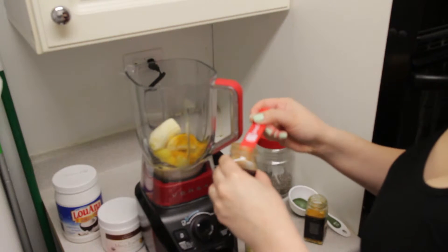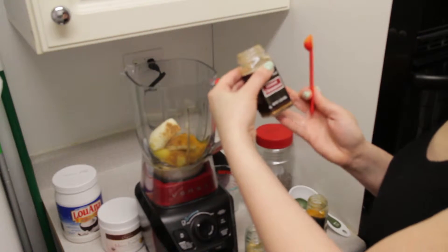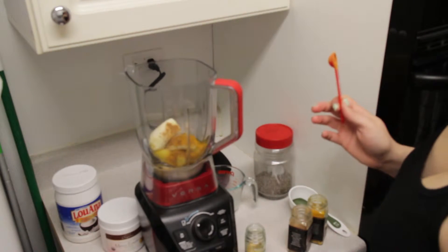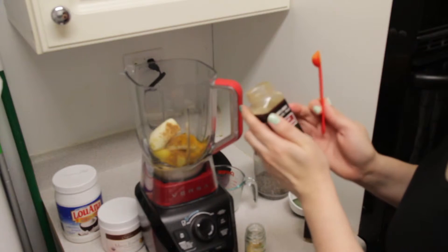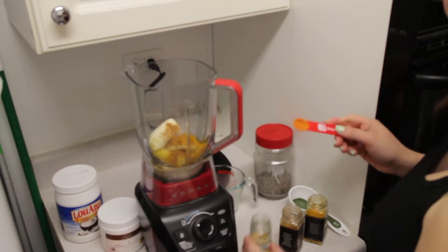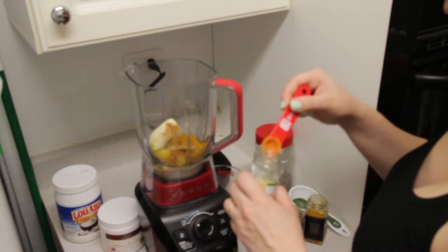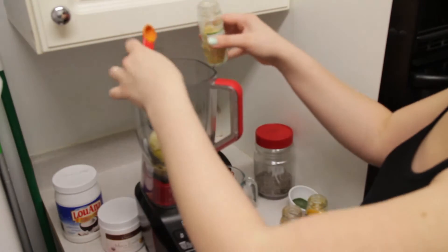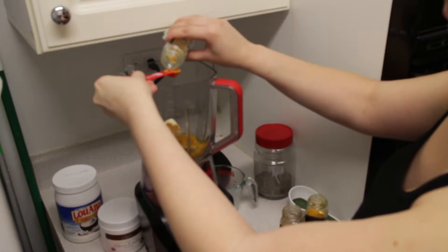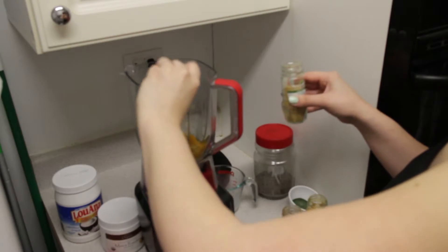Half a teaspoon of cinnamon. Most of my spices I get at Trader Joe's — they have really great prices. I love the bottles, I think they're really good quality and they're really cheap, like $1.99. And half a teaspoon of ginger — in this case I'm going to have to get creative because the teaspoon doesn't fit in there, but hopefully that's half a teaspoon.